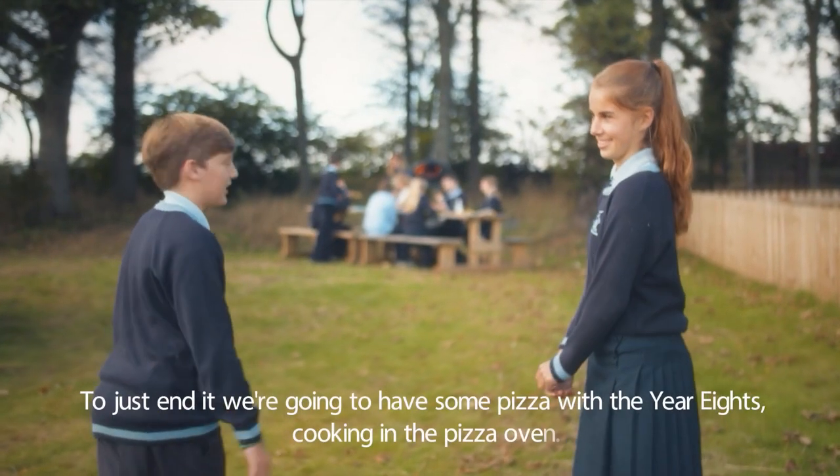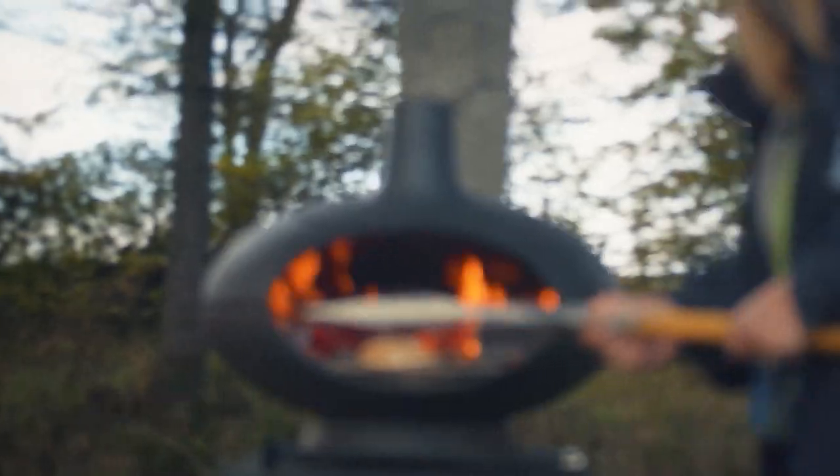And to just end it, we're going to have some pizza with the year eight cooking in the pizza oven.